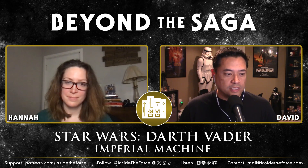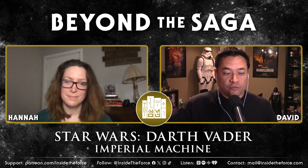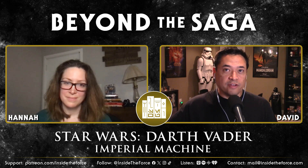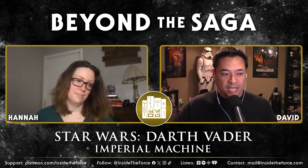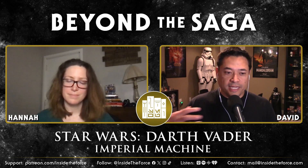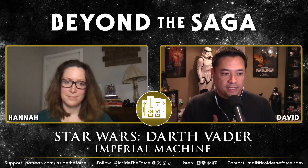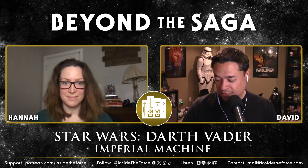It's a real must-read to understand Vader's mindset at this point, but also as we go further. The beauty of this is we're not very far removed from Padmé, so there's a lot that's going to happen with his emotions still — he's still reeling with that loss. It's pretty awesome.